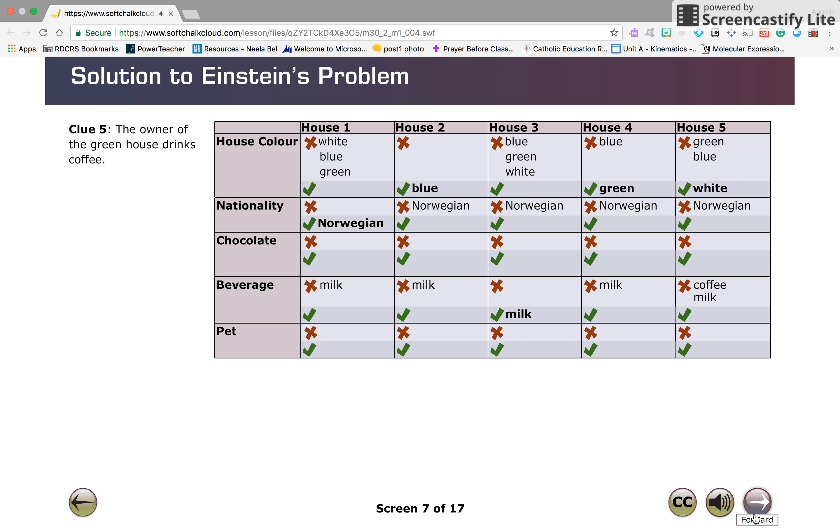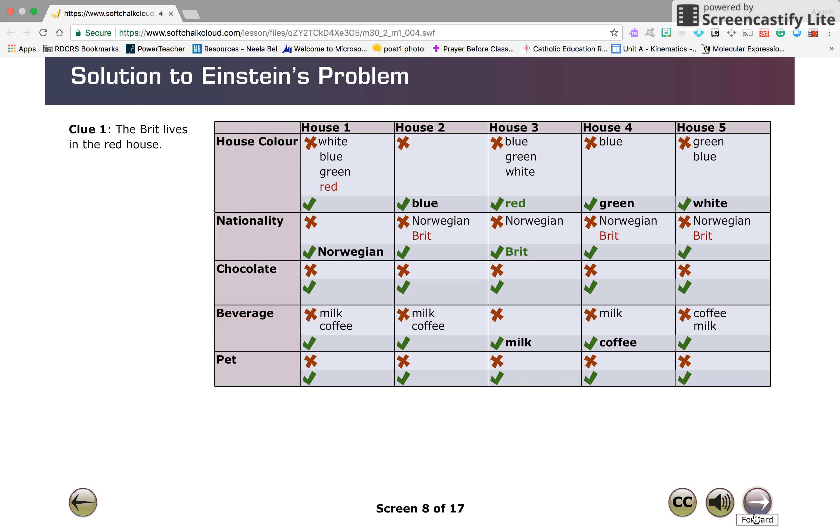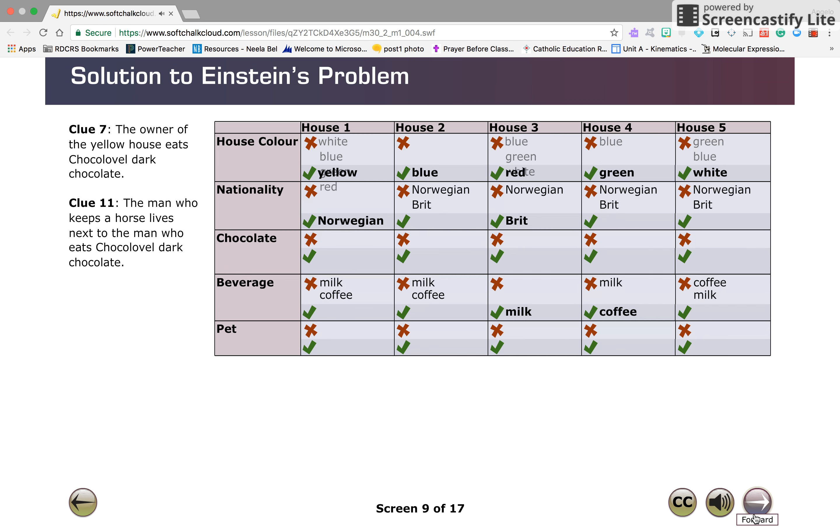From clue five, the owner of the greenhouse drinks coffee. Since from clue one the Brit lives in the red house, the red house must be the third house from the left or the center house, because it was established that the Norwegian lives in the first house. Therefore, by elimination, the first house from the left is yellow. As you can see, the house color row is now complete.